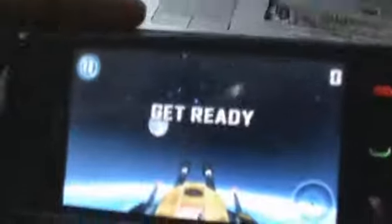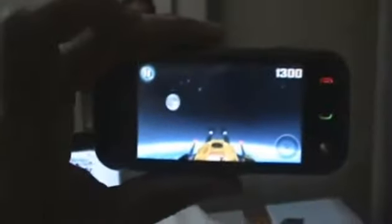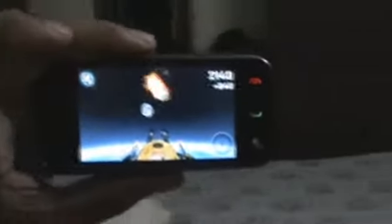Alright, so let's check it out. As you can see, you tap the screen to attack things and then you just move it around and it uses the compass to move the screen too. It's pretty cool.